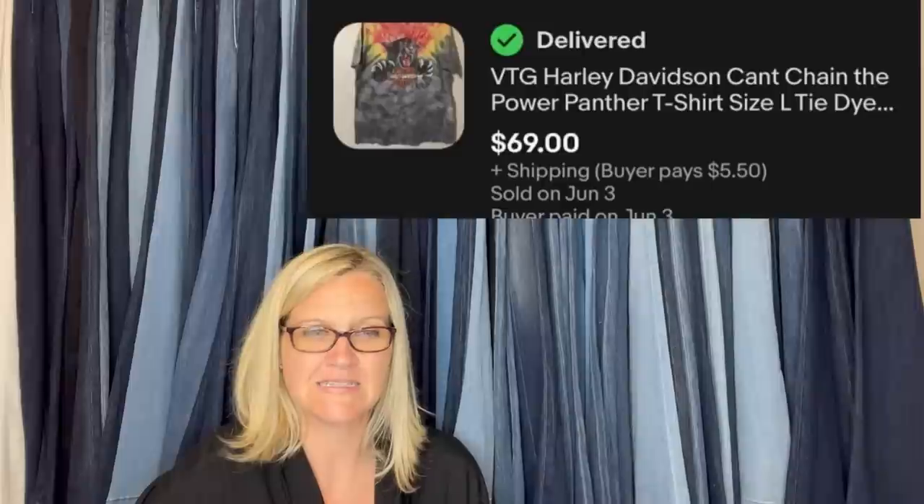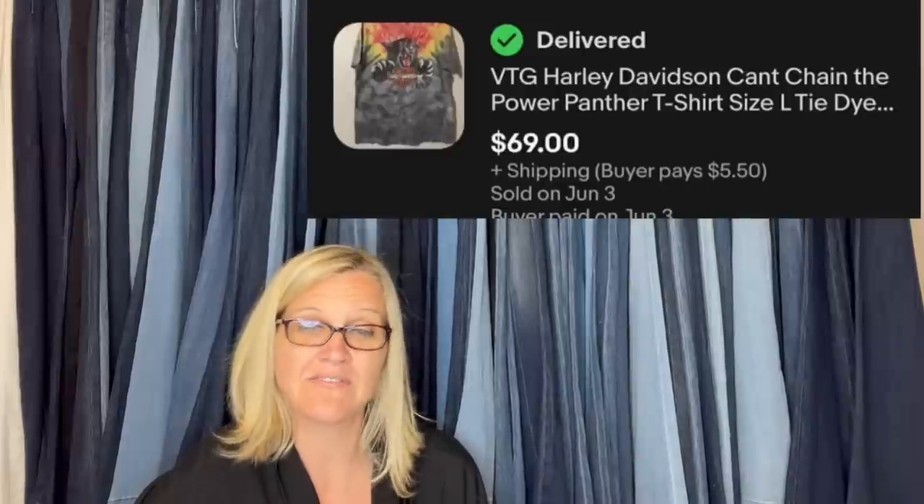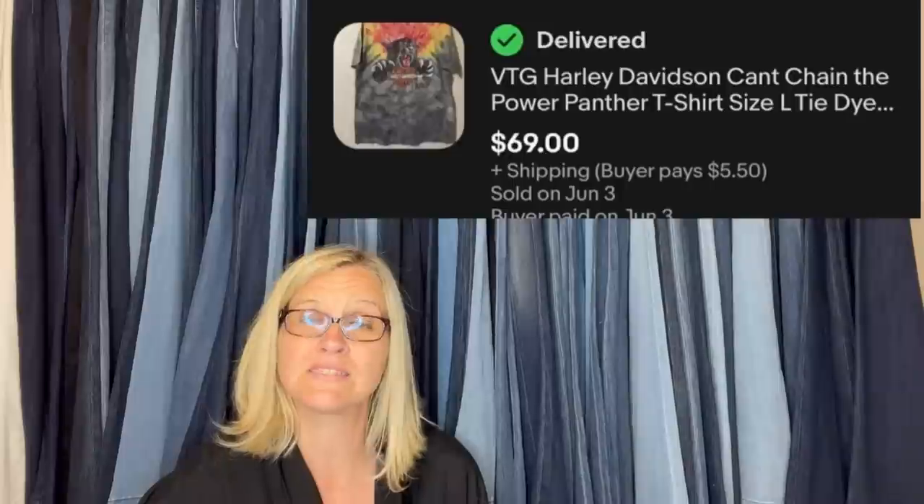Wow — I am happy to know about this one because I had no idea. Picked up at a garage sale for $0.50 — single stitch vintage Harley Davidson t-shirt, sold for full asking price of $69.